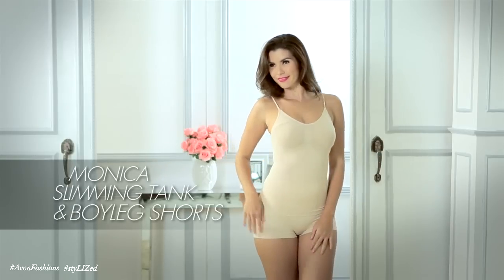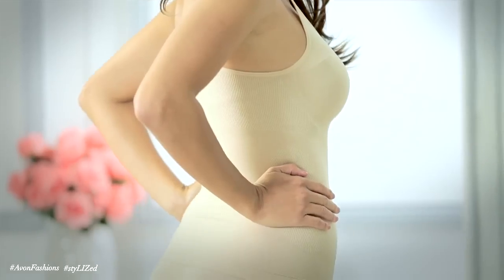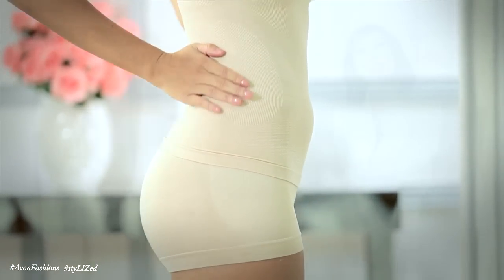For the last look, I'm using bestsellers — the Monica's Limitang and the Boy Leg Shorts, which are perfect for almost any outfit. For this look, I chose a fitted top and shorts. The seamless construction of the shapewear makes you look a bit thinner — way smaller, thigh slimmer, bottom firmer — for you to have that beautiful, confident look.